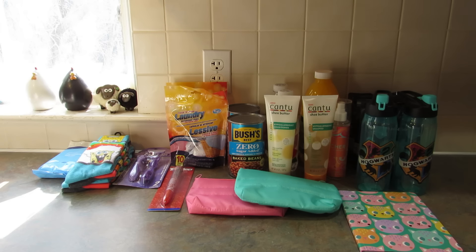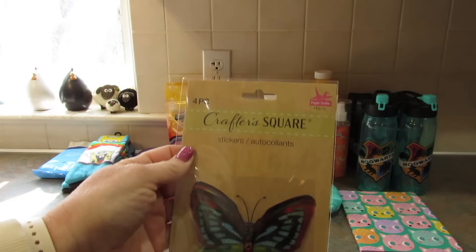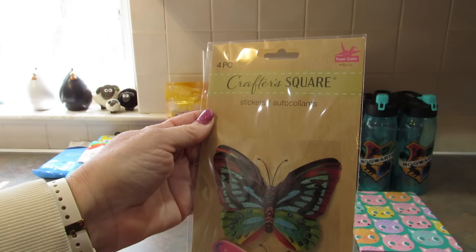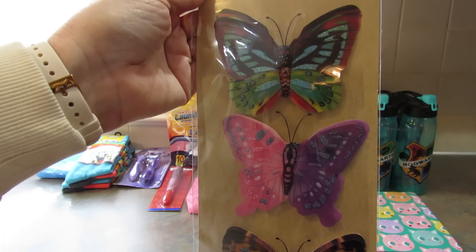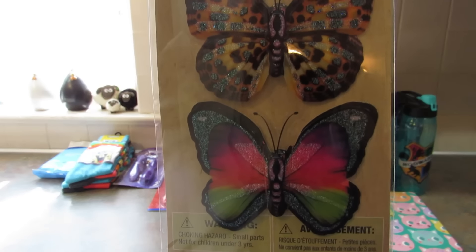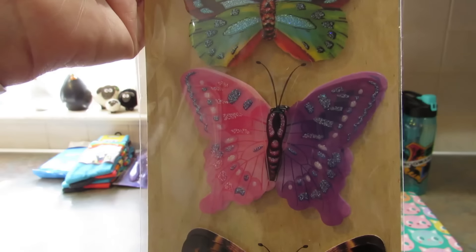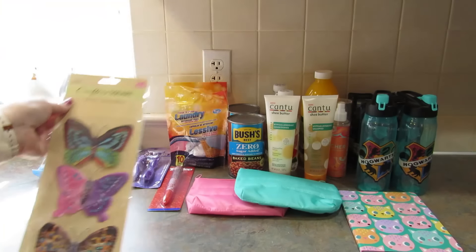Everything else I bought is craft-related. First, I picked up these stickers — you get four butterfly stickers and they are pop-up stickers. Just look how pretty they are. My favorite one is on the bottom — that one is gorgeous. I mean, I love them all. I thought one was going to be my favorite, but no — it's that one. These are so pretty.